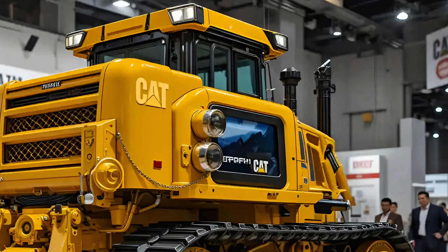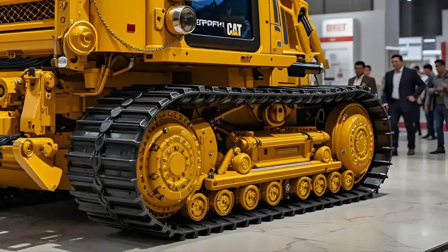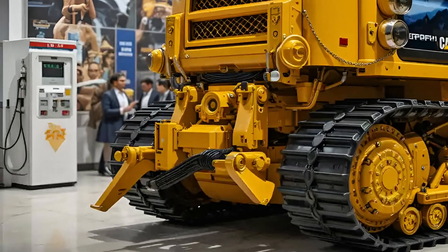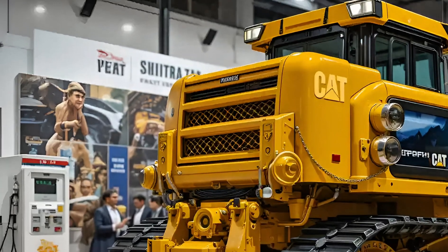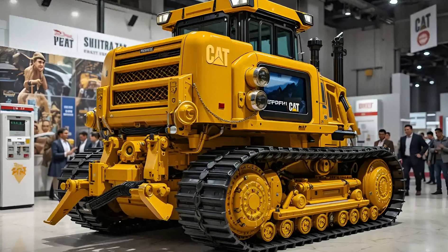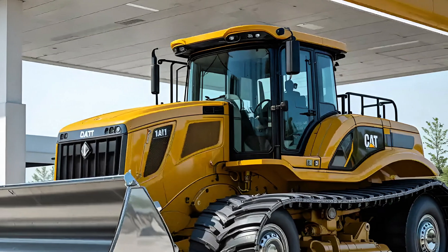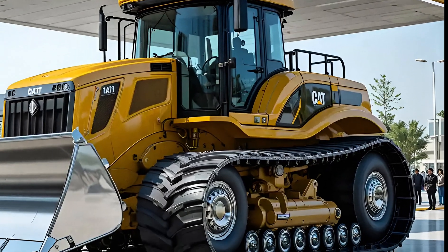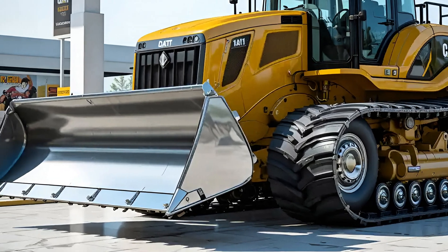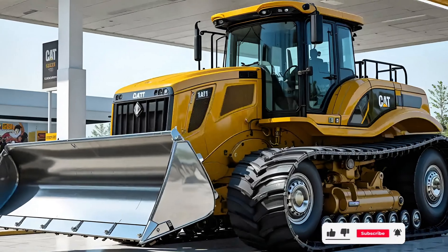On the outside, the 2025 D11 stuns with its armored profile and bold Cat insignia stamped across its high-visibility yellow finish. Caterpillar has reinforced the track system and undercarriage for maximum durability, while sound suppression upgrades make this goliath slightly quieter without sacrificing the raw growl of its V12 engine. It's not just the most powerful dozer in Caterpillar's lineup — it's also the smartest, thanks to built-in diagnostics and autonomous-ready tech for remote and semi-autonomous operation.